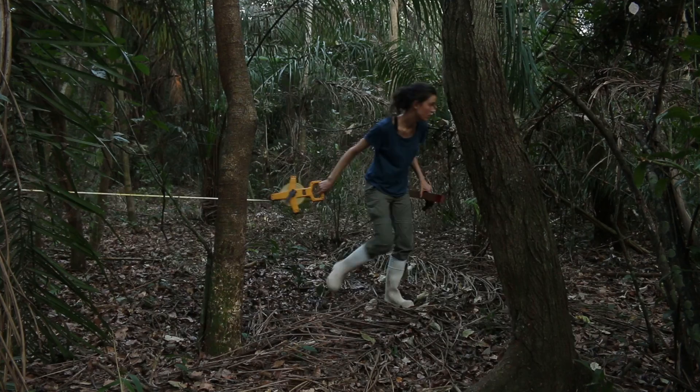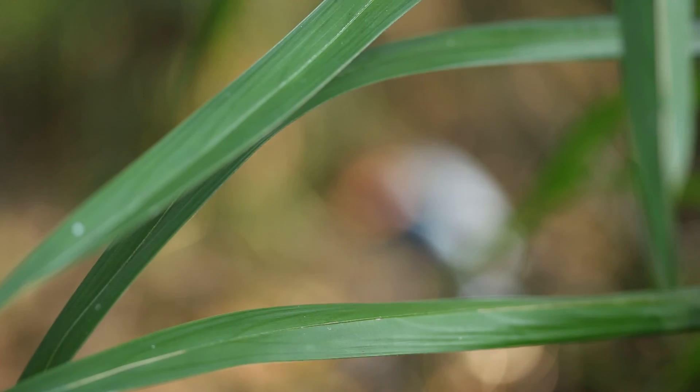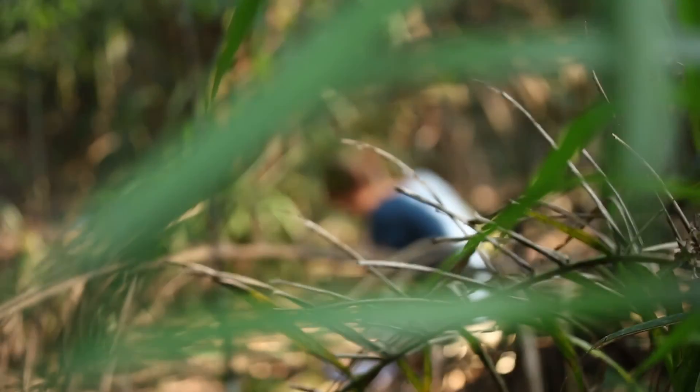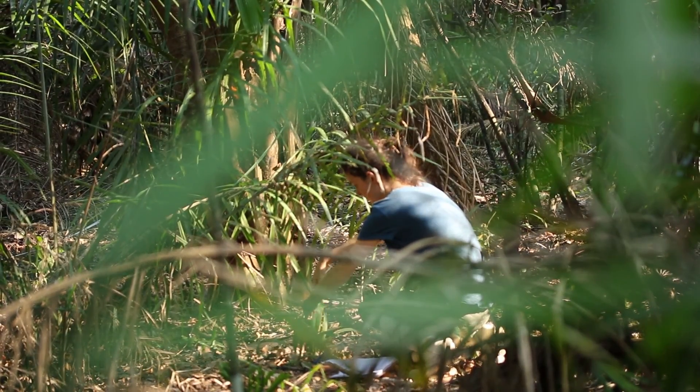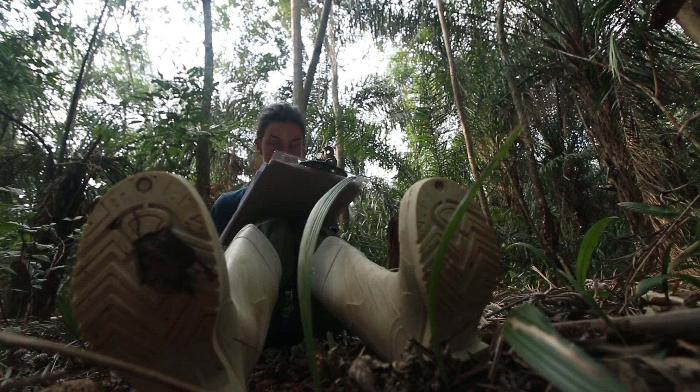I do my master thesis on the Motakool palm and especially the regeneration of the Motakool palm. Right now we are tagging the adult Motakool palms and giving them a number for future research purposes.